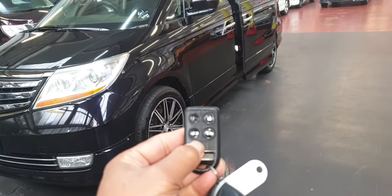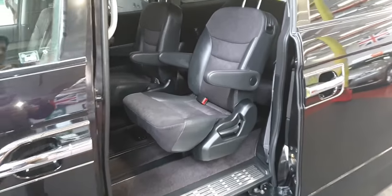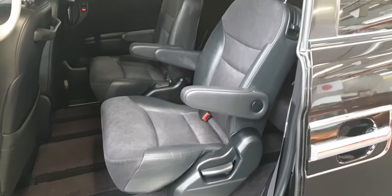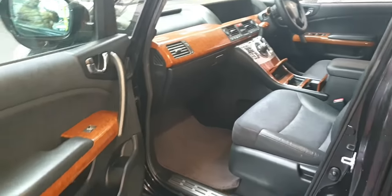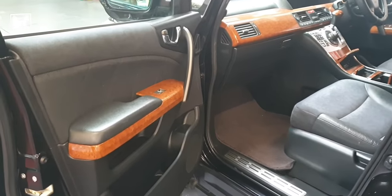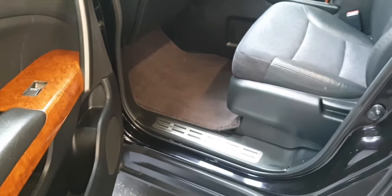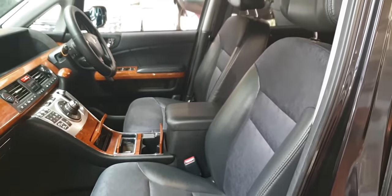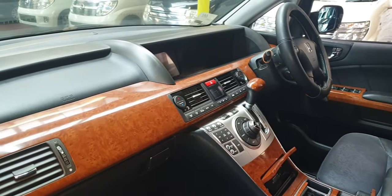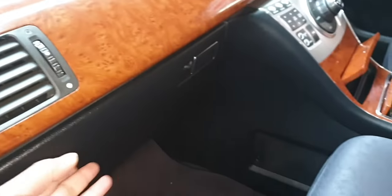Both side doors are power doors, so they can be operated from the key. The middle two seats are captain seats. Total seven seats — three in the back, two in the middle, and two in the front. Wooden combination dashboard. It is very tidy inside as well — a non-smoker and pet-free car, half leather and half cloth. There is some extra storage up here as well.